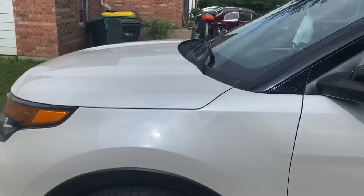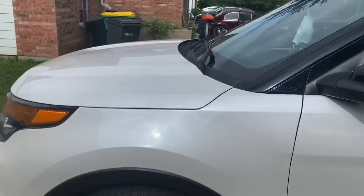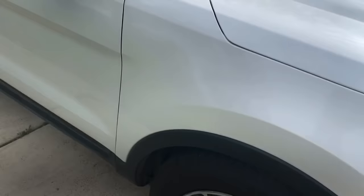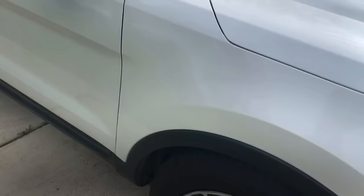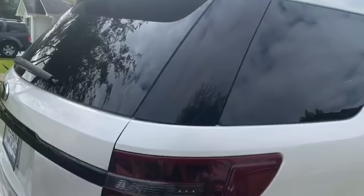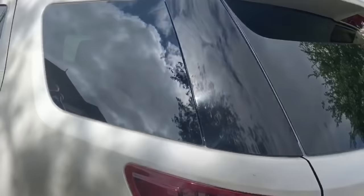It is a 2014 Ford Explorer Sport. I love the white with all the black detailing. You can see my mask hanging up there — don't leave the house without it. I love the rims, they're black and dark. I love that the tint is dark, so that's something I don't have to add.